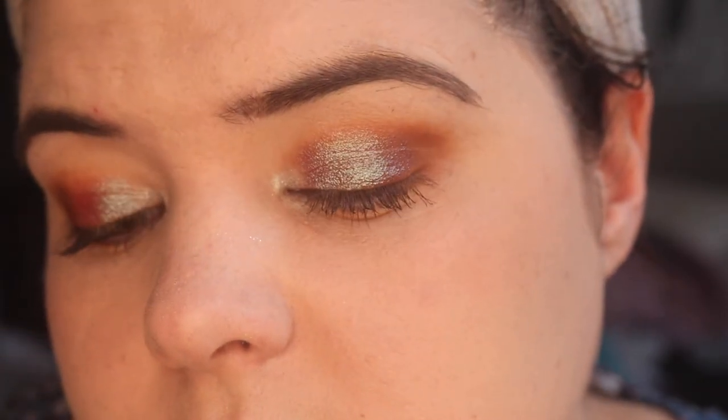Going in with ColourPop Scorpion Moon. I'll be back later to tell you how it wore. This is pretty much daylight you're looking at right now. Really interesting — I just love the effect. I'll be back to let you know how it wore.